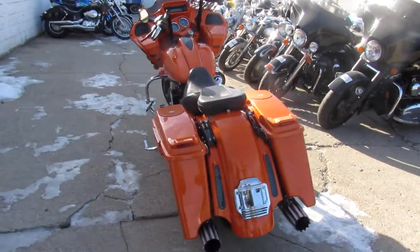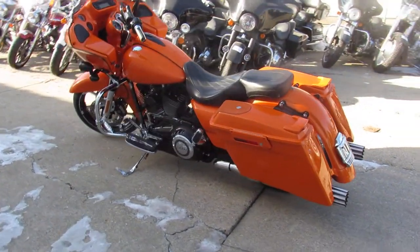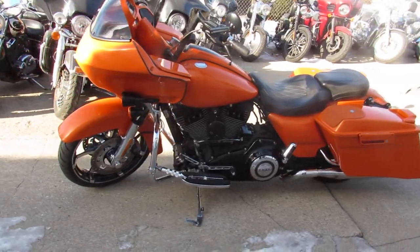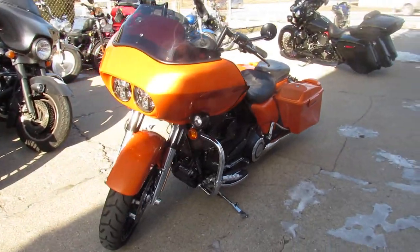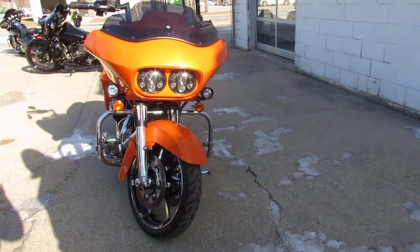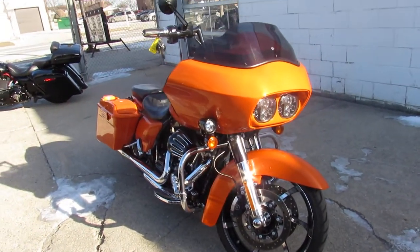You will turn heads everywhere you go. Sharp looking bike, just been serviced at the dealership — all the fluids have been changed. This thing is ready to ride. Visit our website, YouTube channel, and Facebook page. We're getting these things up as quick as we can; riding season is right around the corner. Don't wait long, call today and you can ride today — ApprovalpowerSports.com.